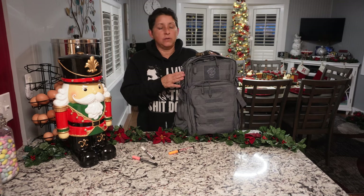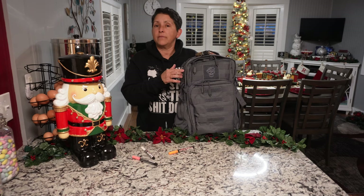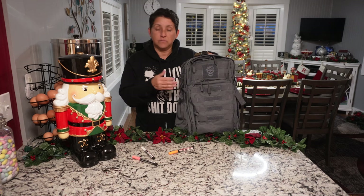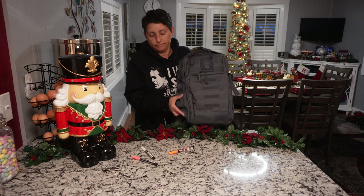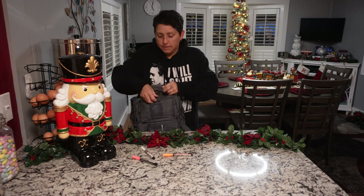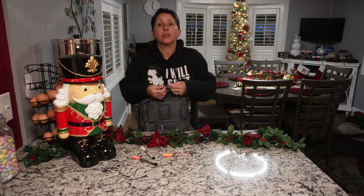This should last you as long as you want to have enough supplies for. I have these set up for like two days for two people, just in case something happens. I'm just going to go through as fast as I can and show you what's in my get-home bag — maybe it'll inspire you to get one. Comment down below if you already have one.